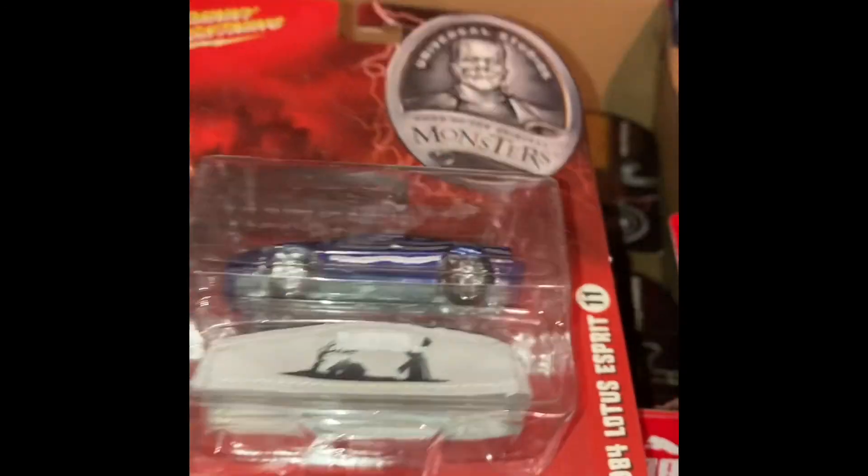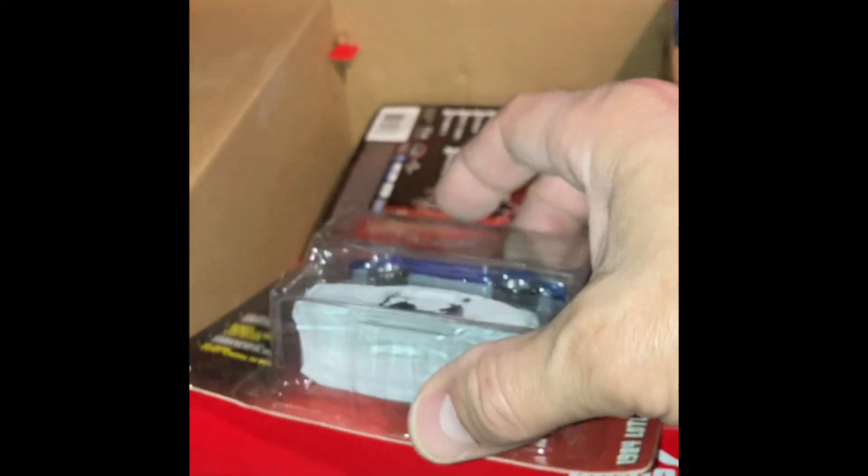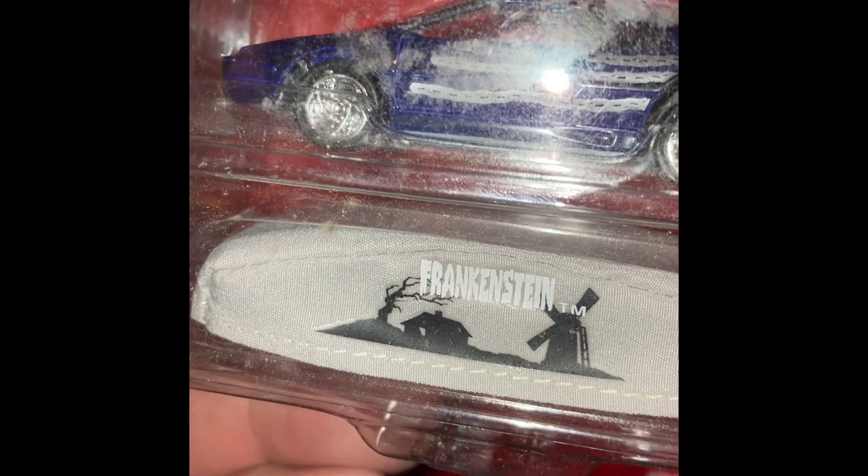We have number 11 — this is a good one. It's the Lotus Esprit. If you guys ever watched The Spy Who Loved Me with James Bond, that's the car we're talking about. Let me show you this real quick — the car cover, there's nothing on it but it's got that kind of fake fur on it, which cracks me up. They did a nice job putting the car covers in these. Moving on to the Frankenstein — there's Frankenstein. He's got a 1984 Lotus Esprit. It's got a nice little Frankenstein car cover with the scene of the house, the little tree, and the windmill. Very cool — that's number 11.